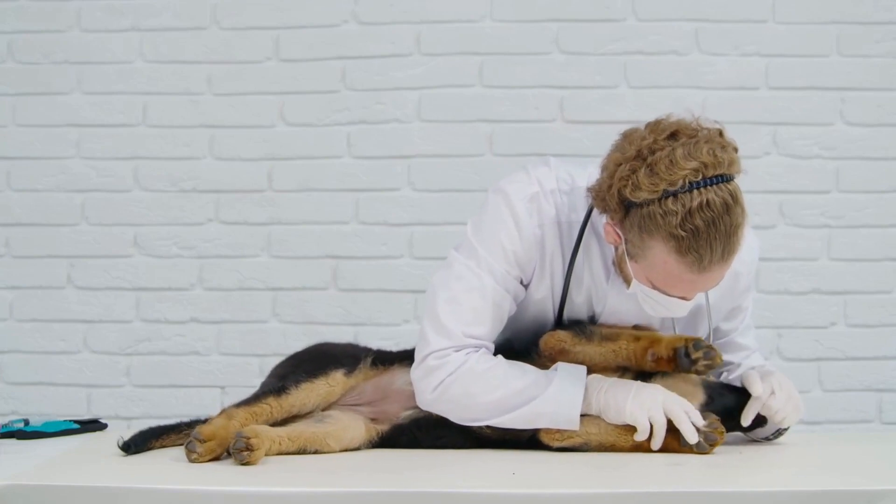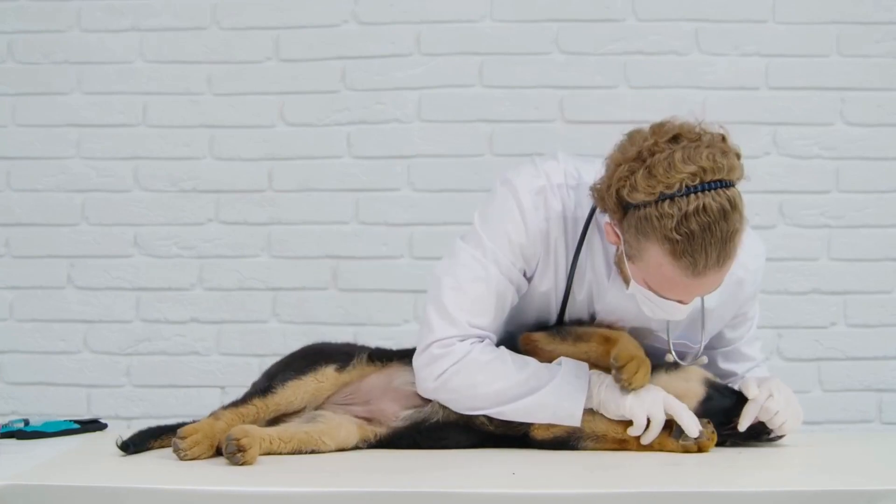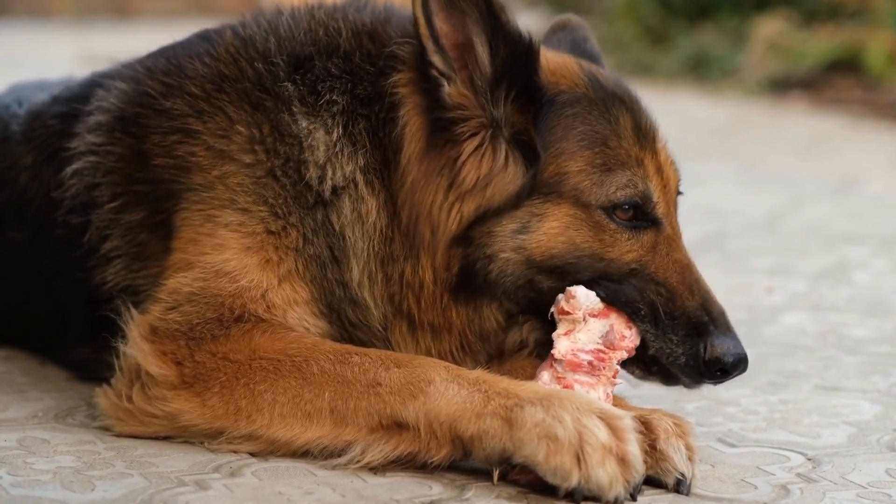When it comes to German Shepherds, their thick double coat requires regular attention to keep it healthy and clean. Let's dive into the specifics of grooming a German Shepherd.